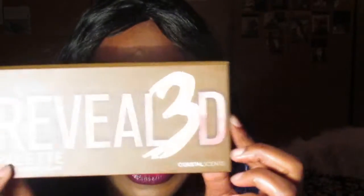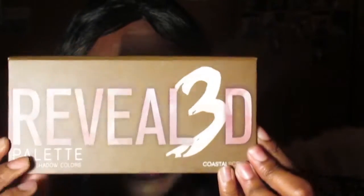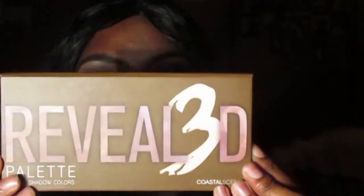Today I'm going to be doing a review on a product that I recently purchased. It's from Coastal Scents, CoastalScents.com. It's this product right here — it's called the Reveal Palette No. 3. And we're just going to go on and get into the review.